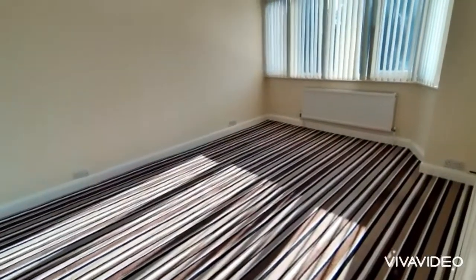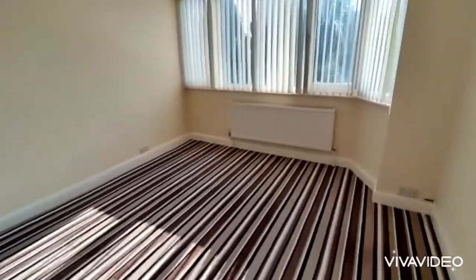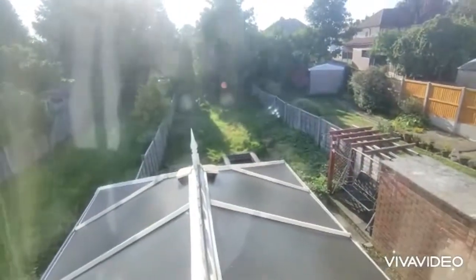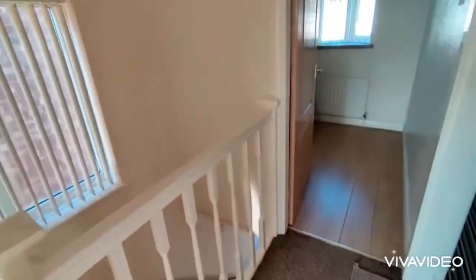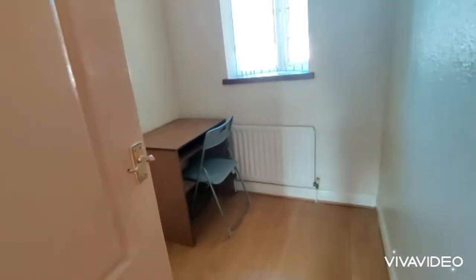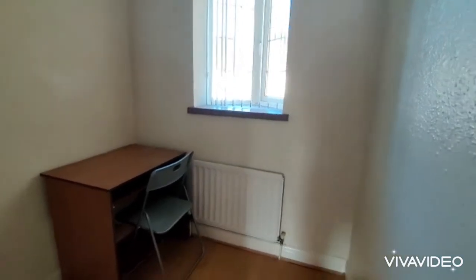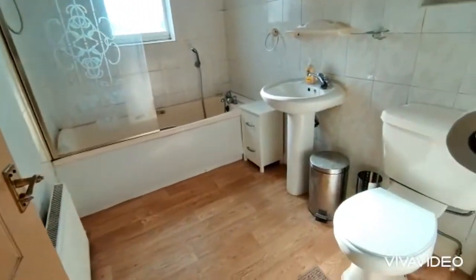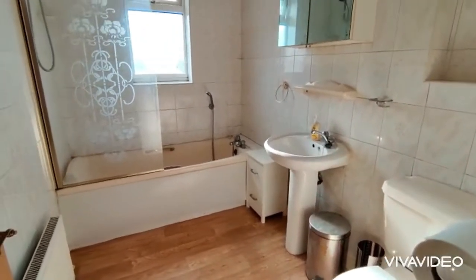An equally large double room at the back with a window and a pleasant outlook to the rear. Bedroom 3 also has a double glazed window. The bathroom comprises a WC, wash hand basin, and bath with shower over.